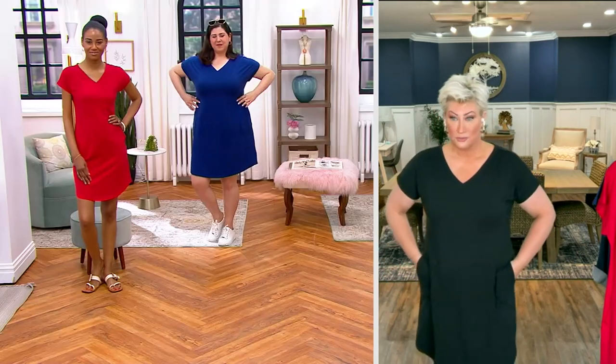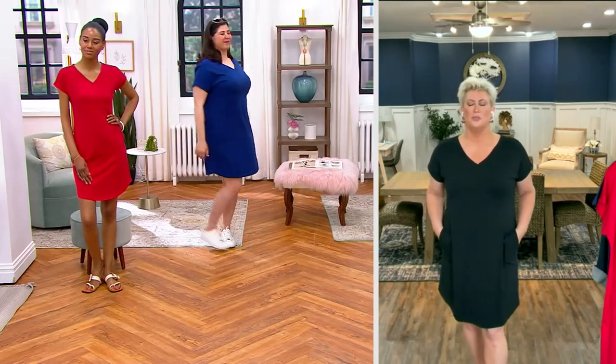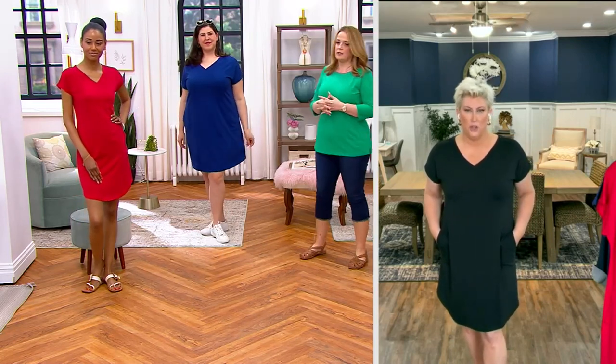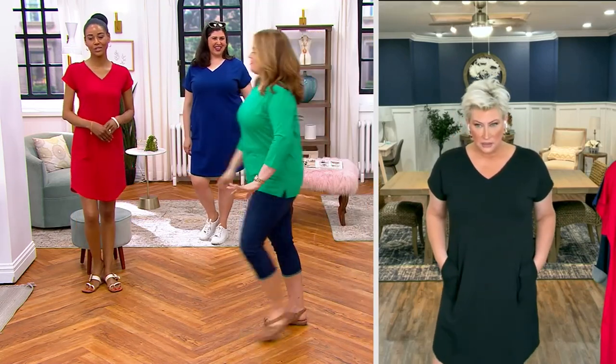Drop shoulder. Could I wear it with a wedge? Could I wear a little heel with it if I wanted to? You could wear it with a blazer and a wedge and a big loose earring, and you could go to a wedding. We're very limited. You could go to Mother's Day.